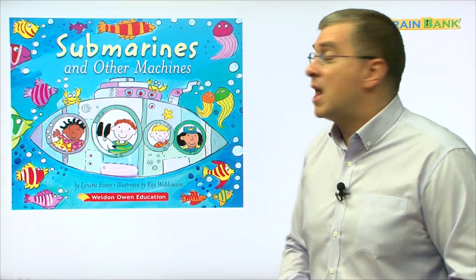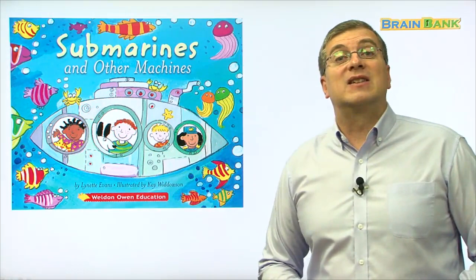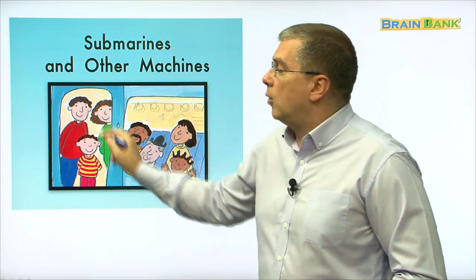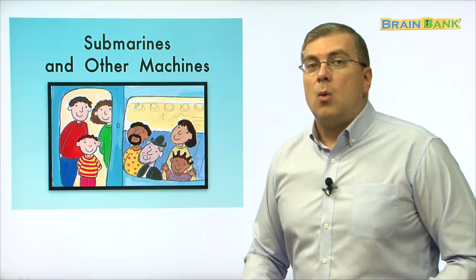Very good. So in this book, we are going to talk about machines — many machines. What is a submarine? We can see on the cover of the book that it is a machine, a submarine. And we can learn about other machines too. We can see that machines help people go from one place to another. There's a family sitting down and another family standing up. They are in another machine. We will see this machine later in the book, so let's look for it.